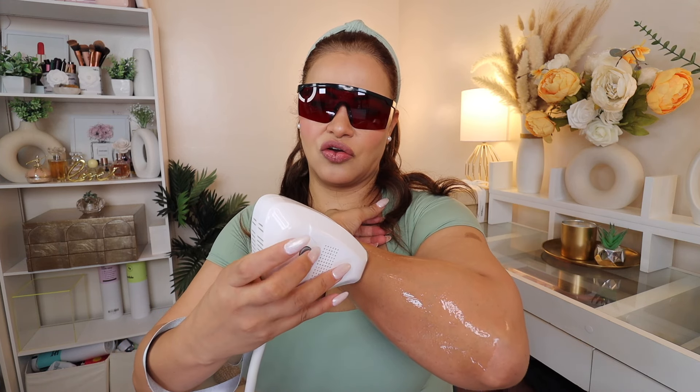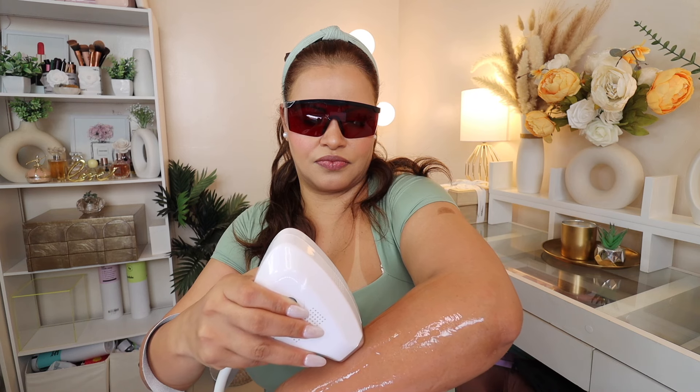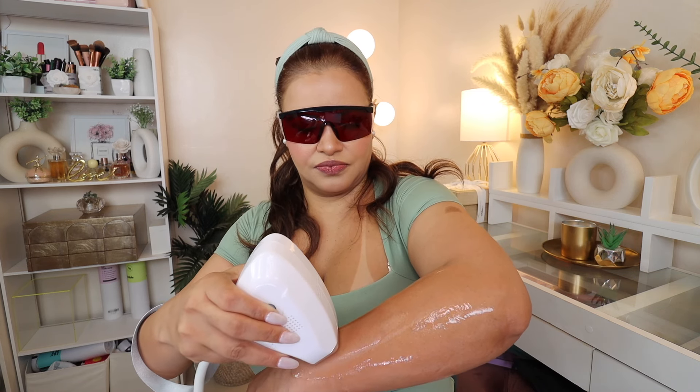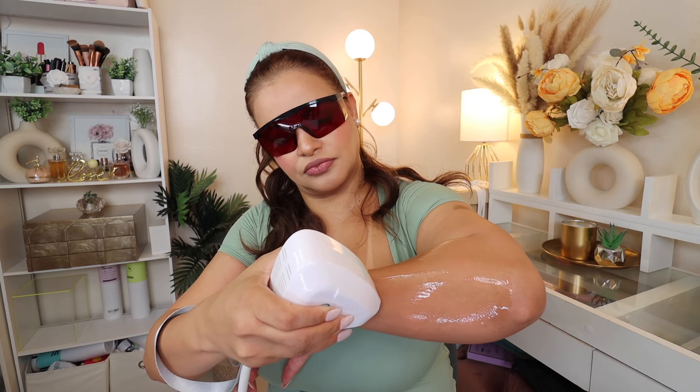You want the nozzle to be touching your skin completely for a better treatment, then just hold the button and move the device slowly across the area. That's simple — and that's how you treat the area.